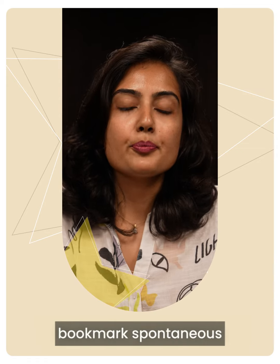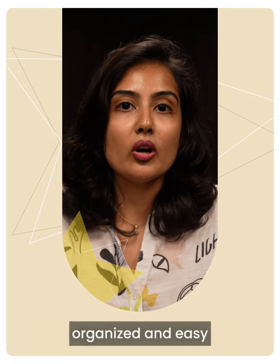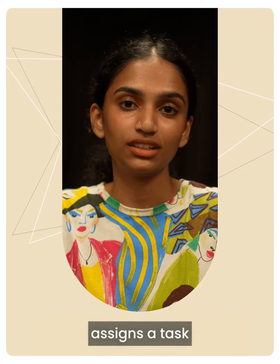I use the yellow star to bookmark spontaneous ideas and notes within conversations, keeping them organized and easy to find when I need them later. When my manager assigns a task,